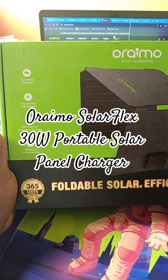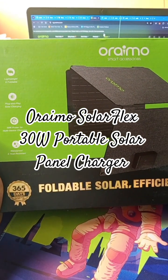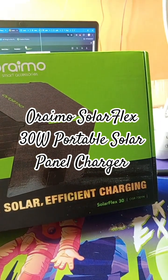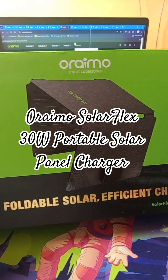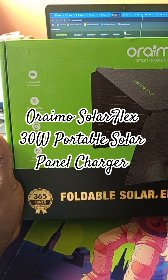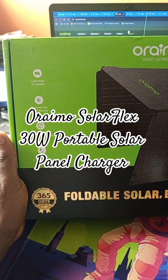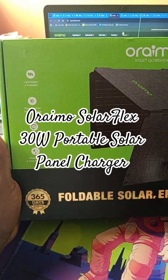So if you are living in an area where you are not so sure about having light, then this guy is for you. This is a solar panel, a portable solar panel, that can make sure you have light for your devices all day every day.